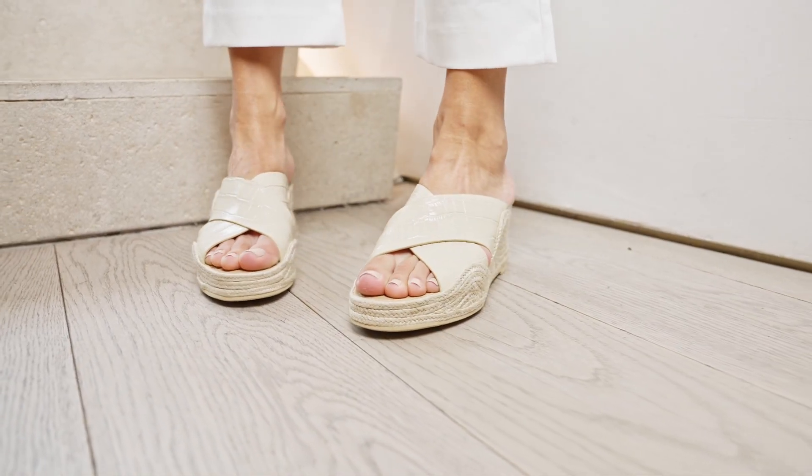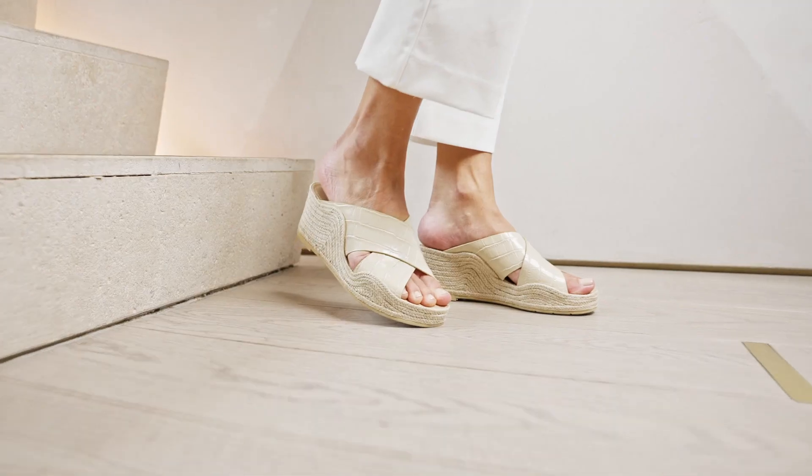Looks gorgeous with your summer dresses. Looks great with your favorite denim. She's very versatile — she goes with everything.